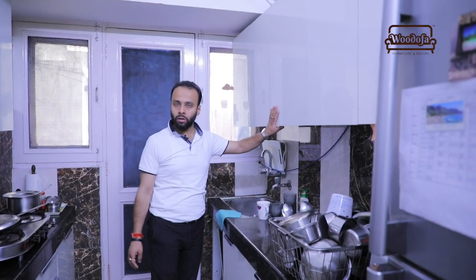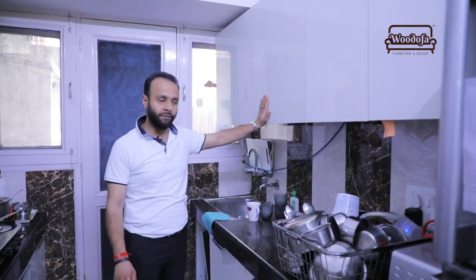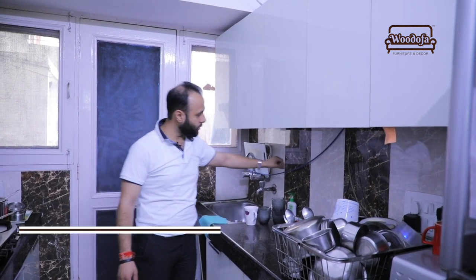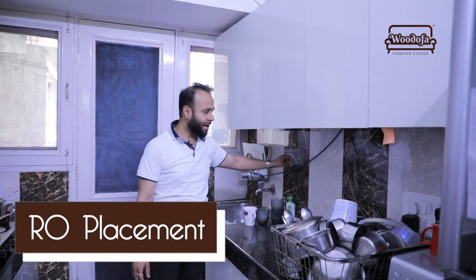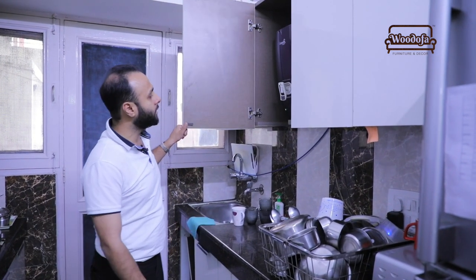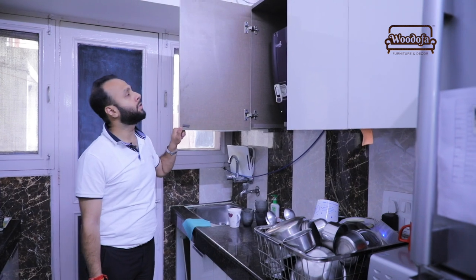Another mistake: they have an RO which is hidden, which is completely fine, but the usage of this RO is very difficult. Also, there is an outlet pipe coming out which looks very shabby. It could have been placed behind the tiles or the backsplash area.